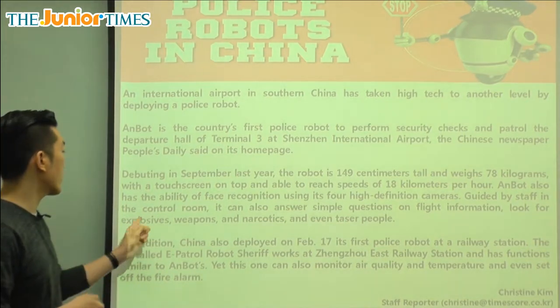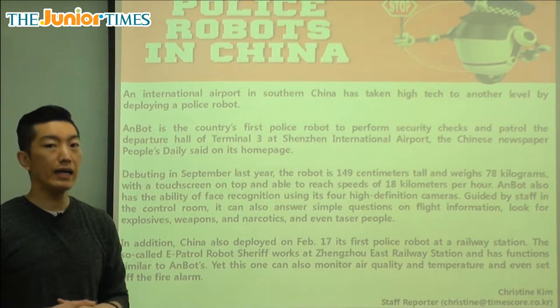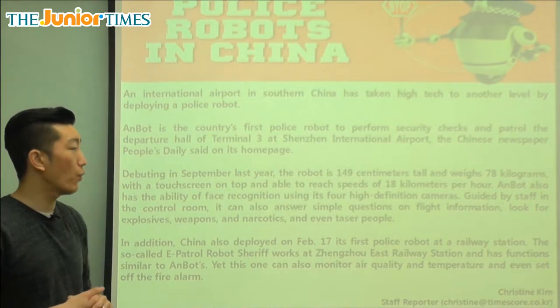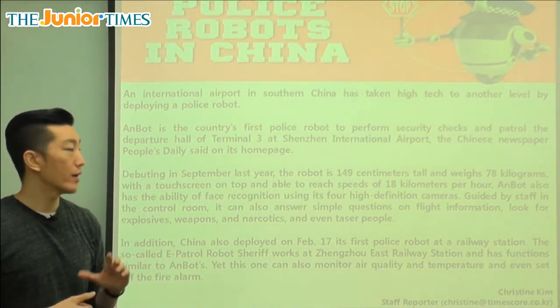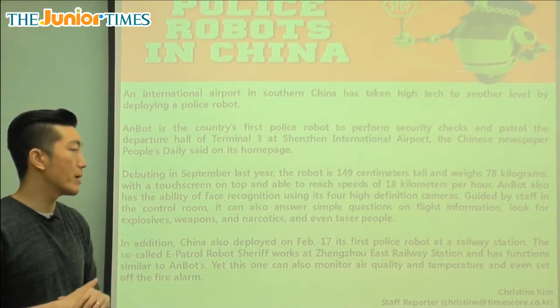Anbot also has the ability of face recognition using its four high definition cameras. It can recognize people's faces because it has four high definition cameras. High definition means it comes out very clear, and it has a memory.